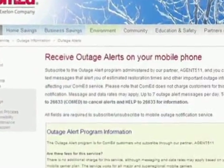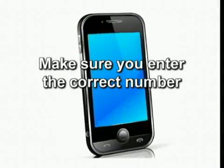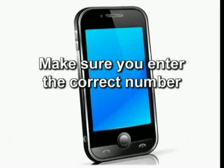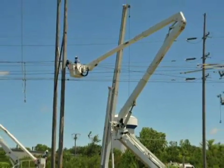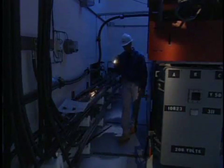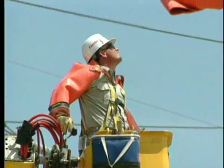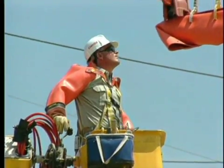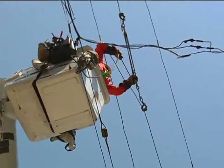Visit ComEd.com to report electric service interruptions or text OUT to 26633. You can also report an outage by calling 1-800-Edison-1. Register online to receive outage alerts and updates on your mobile phone. Double-check to make sure you enter the correct number so you can receive text messages with up-to-date information. Our goal is to provide you with timely and accurate information once we have assessed damage and initiated repairs in your area. At ComEd, we work 24-7 to keep the power flowing, but outages can still happen. If your lights go out, you can rest assured we will make every effort to get them back on as quickly and safely as possible.